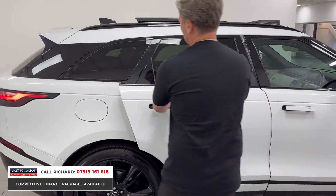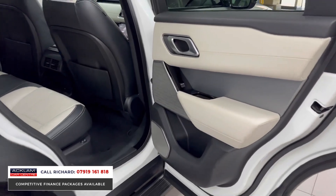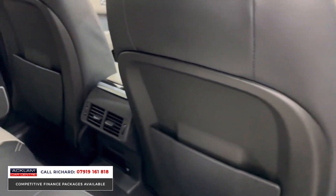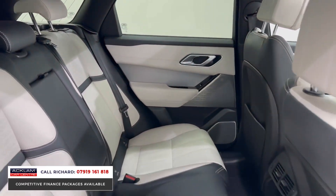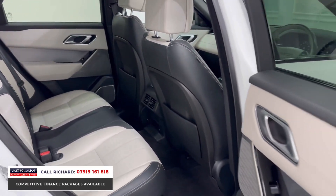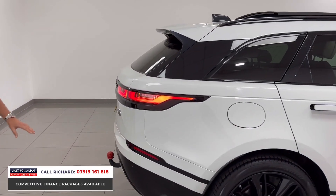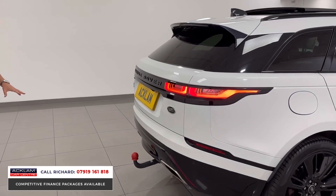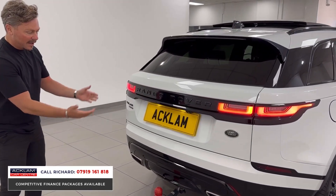The Velar has flush-folding door handles taken from the new Sport and new Range Rover. This car has keyless entry, a sliding roof, and plenty of rear space. The HSE's two-tone ivory and black leather looks absolutely brilliant. It also has a detachable tow bar — left on for the video but removed before collection.